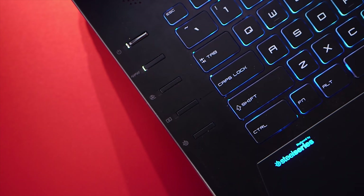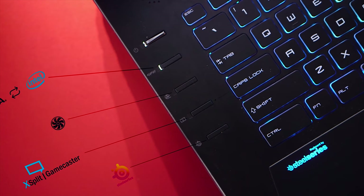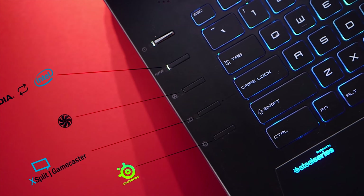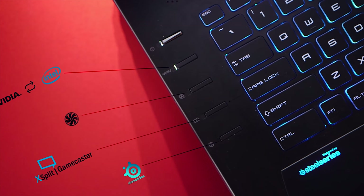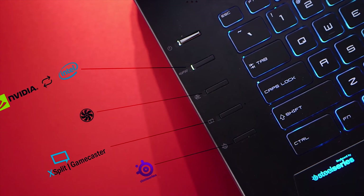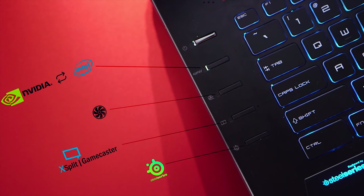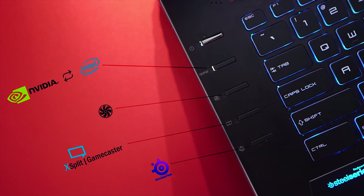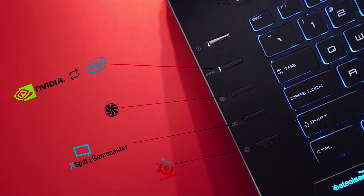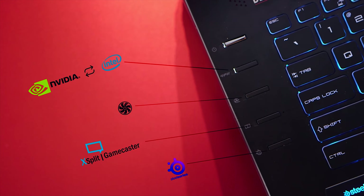The four buttons towards the left side of the keyboard, excluding the power button, are pre-configured and cannot be modified — I wish I could have. That being said, they do offer additional control over the notebook right at your fingertips. Button 1 switches between the integrated and discrete GPU. Button 2 cycles through different fan profiles. Button 3 allows for a quick boost of XSplit game streaming. Button 4 cycles through different lighting presets. Amazing job, MSI.